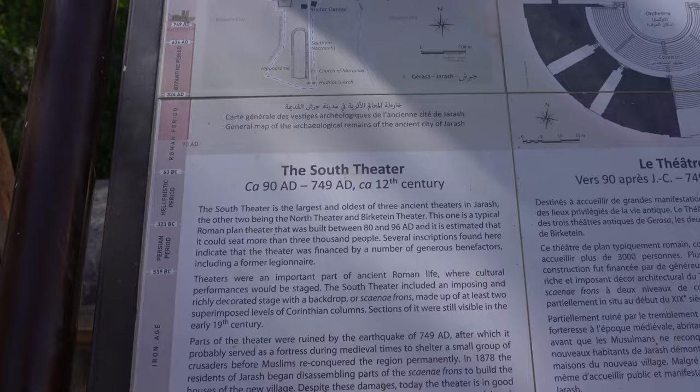Now this here is the main road, Cardo Maximus. It runs through from south to north through the city of Jerash.